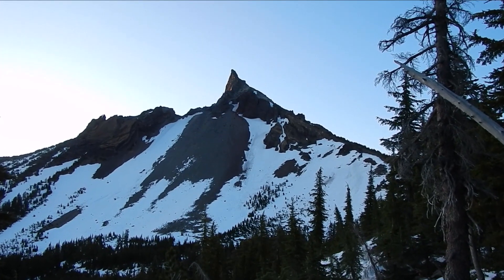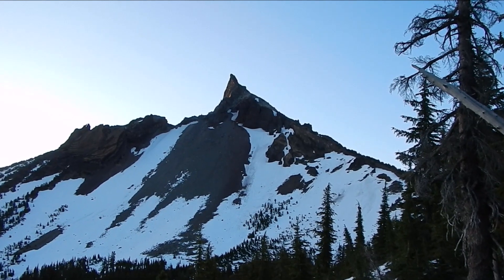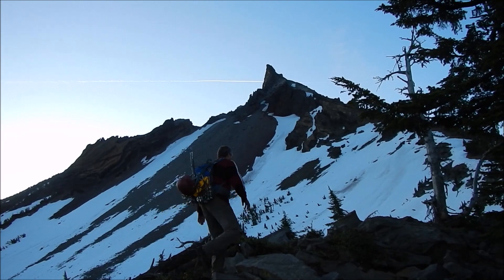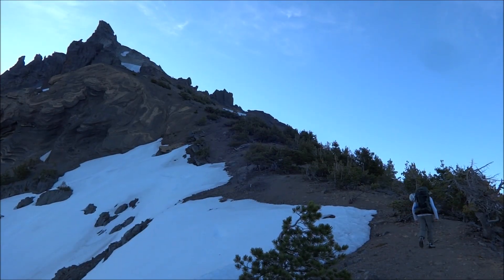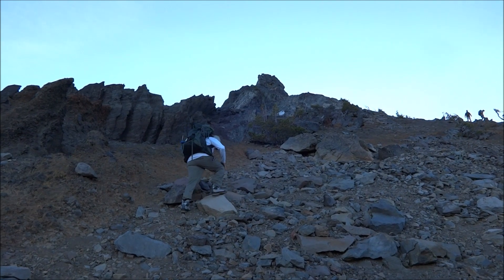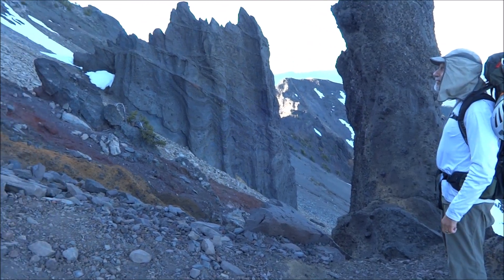After hiking four miles for nearly two hours, there's our destination right up there. We're working our way up toward the summit with the shadow of the mountain below. We thought we were going to climb up snow.